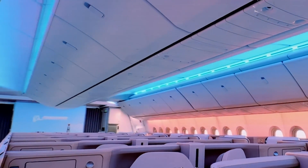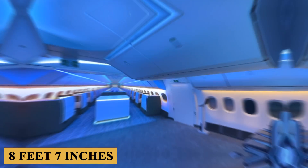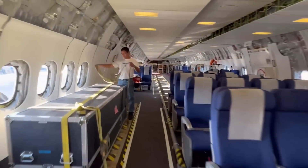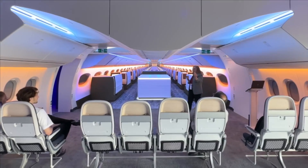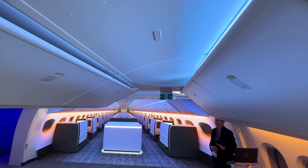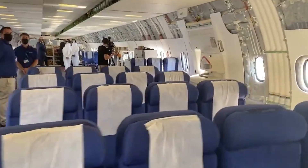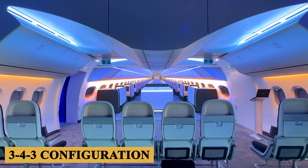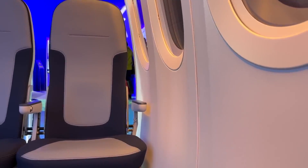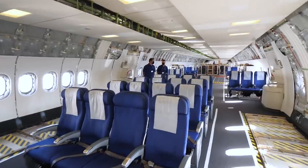Stepping inside, the cabin boasts an impressive width of 19 feet 7 inches or 6 meters and a height of around 8 feet 7 inches or 2.62 meters, providing considerable space for passengers to move around comfortably. The cabin is designed for versatility, with common configurations ranging from three to four classes. Typically, you'll find a layout accommodating between 350 to 426 passengers depending on the seating arrangement. The expansive cabin width allows for a 10-abreast economy class setup in a 3-4-3 configuration, while premium cabins enjoy even more generous spacing.